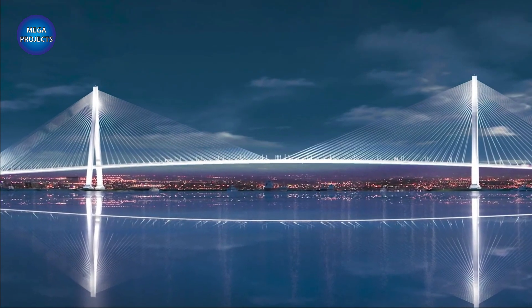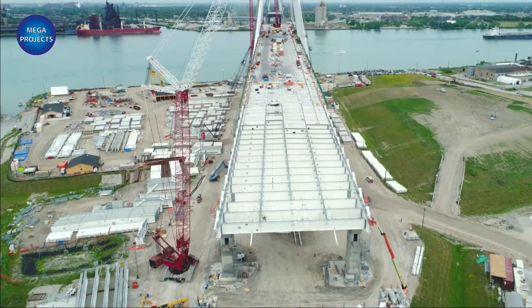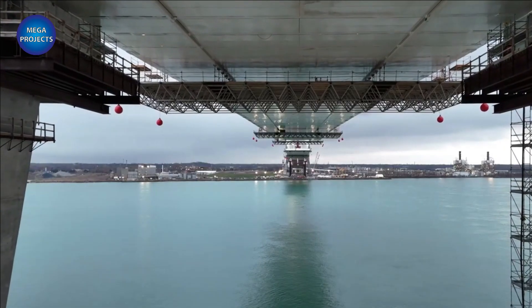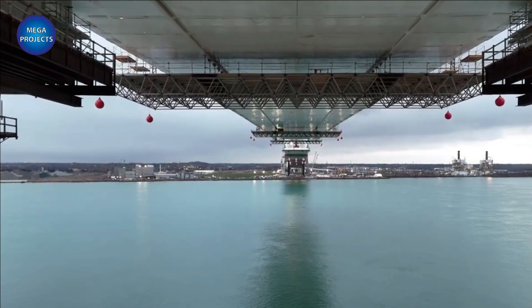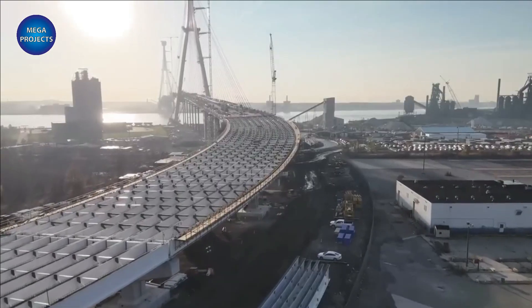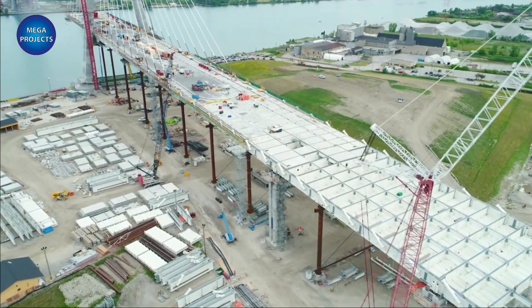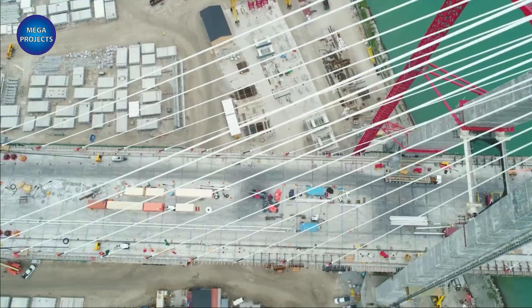The Gordie Howe International Bridge is a six-lane crossing of the Detroit River connecting the city of Detroit with Windsor, Ontario. When completed, the 1.5-mile crossing will be the longest cable-stayed bridge in North America, with a main span of 0.53 miles. The bridge will also feature a nearly 12-feet-wide pedestrian cycling path.